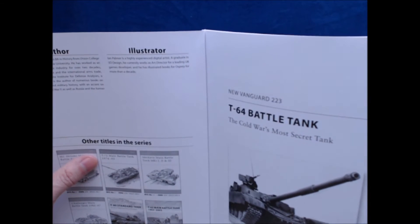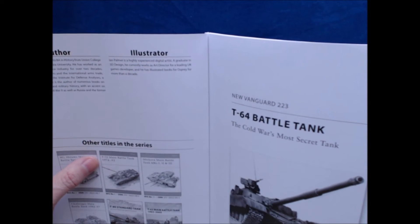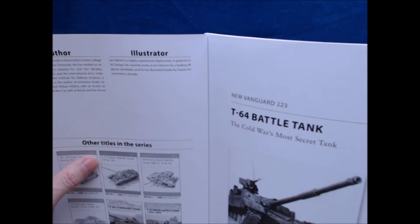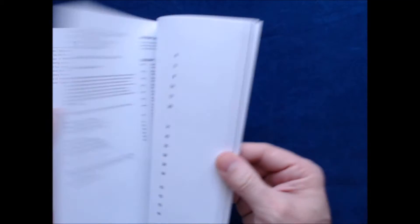The illustrator, Ian Palmer, is a well-respected digital artist, a graduate in 3D design, and currently works as arts director for a leading UK games developer. He has illustrated books for Osprey for more than a decade. I wonder what game developer that is — I'd be curious to know.